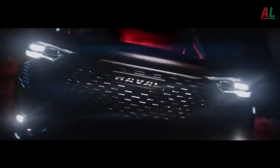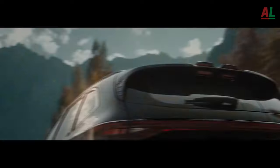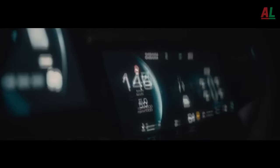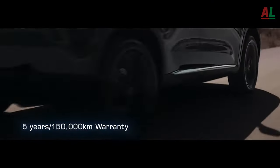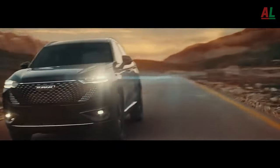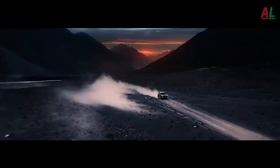Embark on an automotive odyssey with the extraordinary 2024 Haval H6, a true embodiment of excellence within the realm of medium-sized or compact crossover vehicles. Originating in 2011, this automotive gem rapidly became the talk of the town in China, captivating hearts and minds with its distinctive charm.